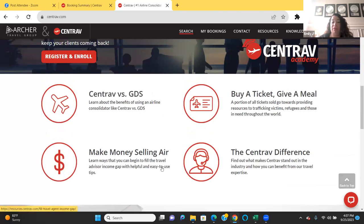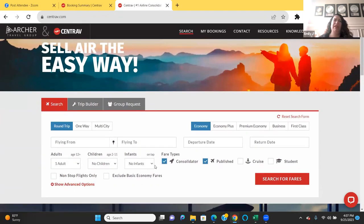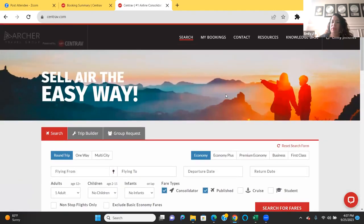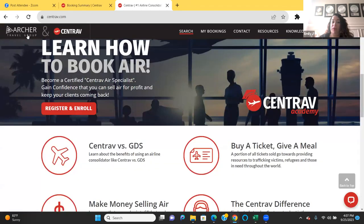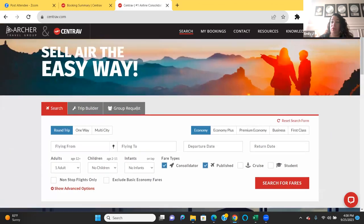They do make a difference. And here you're going to be able to learn how to make money booking travel, because a lot of agents get discouraged when they hear we don't make money on flights — but you can with Centrav. Does anybody have any questions so far? Are you good with registration and where to find certification with Centrav Academy in case you wanted to enroll?